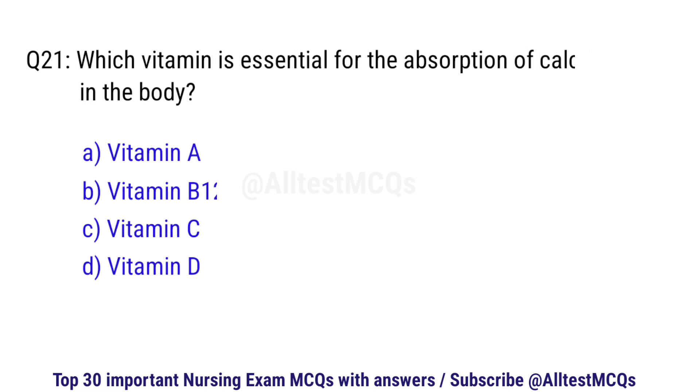Question number 21. Which vitamin is essential for the absorption of calcium in the body? The right option is D: Vitamin D.